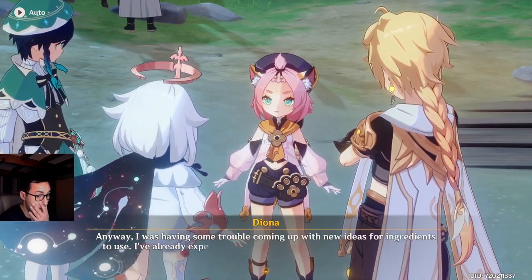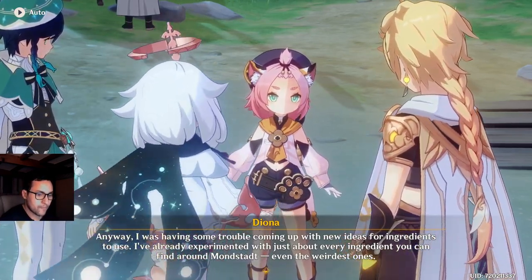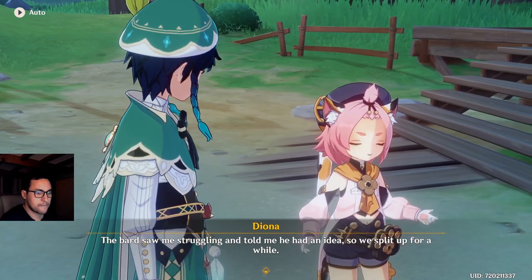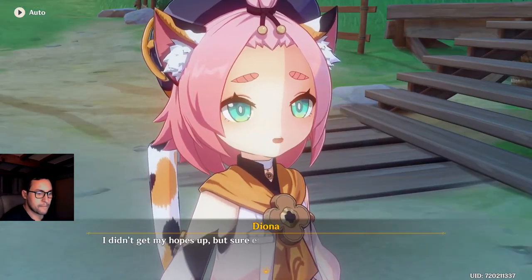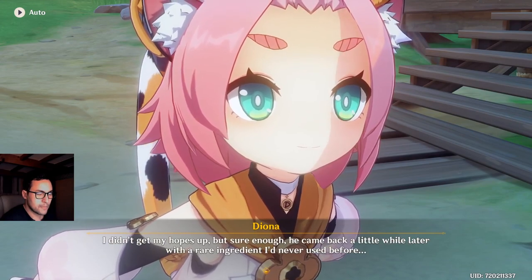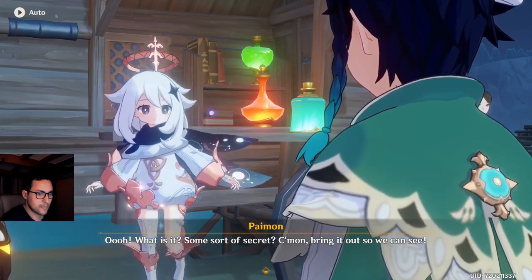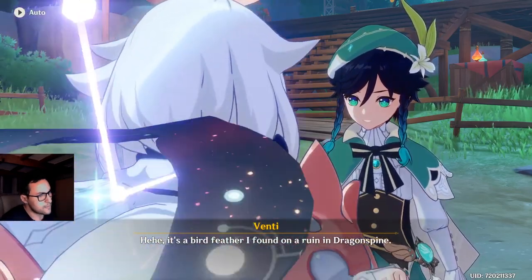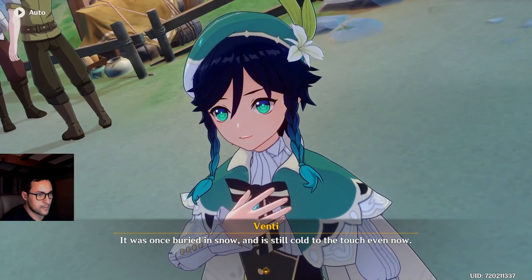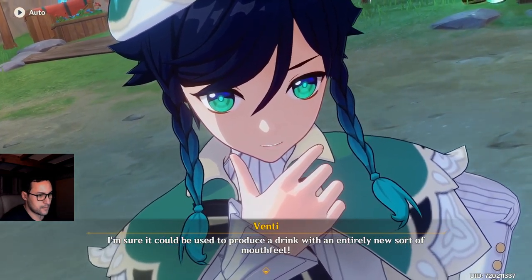I was having some trouble coming up with new ideas for ingredients to use. I've already experimented with just about every ingredient you can find around Mondstadt, even the weirdest ones. The bard saw me struggling and told me he had an idea, so we split up for a while. Sure enough, he came back a little while later with a rare ingredient I'd never used before. What is it? Some sort of secret? It's a bird feather I found on a ruin in Dragonspine — it was once buried in the snow and is still cold to the touch even now. I'm sure it could be used to produce a drink with an entirely new sort of mouthfeel.